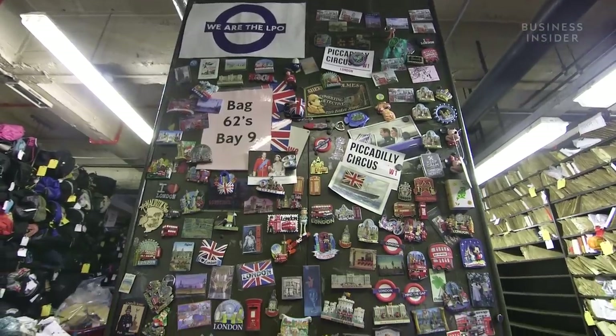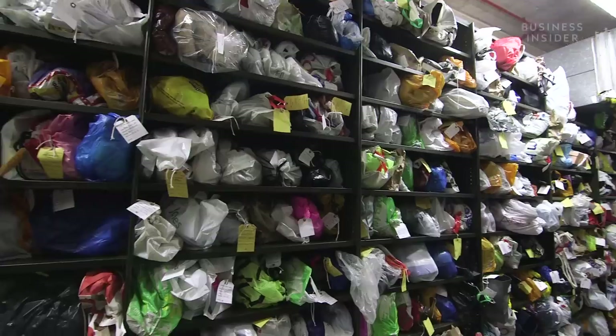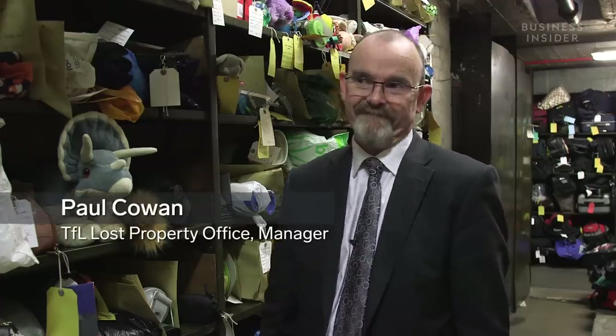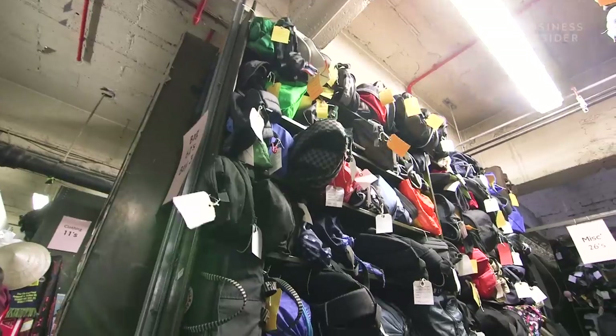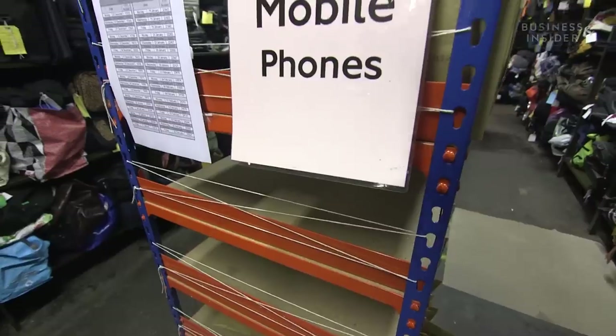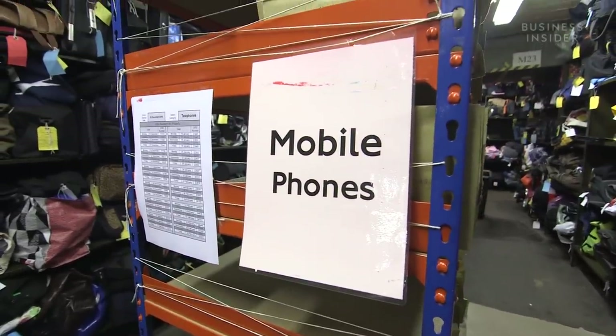Property comes in from all across the TFL network, including the Underground, the Overground, the buses, the Docklands Light Railway, and even black cab taxis. Every day we're receiving on average around 1,100 items — over 300 bags and around 110 mobile phones every day. It's just never-ending, but interesting.